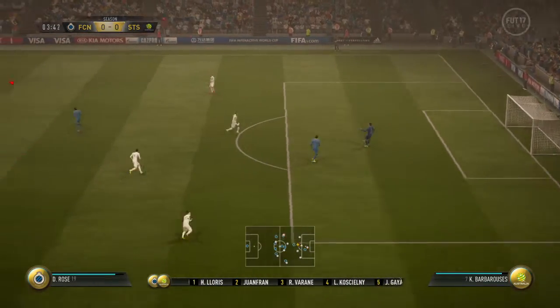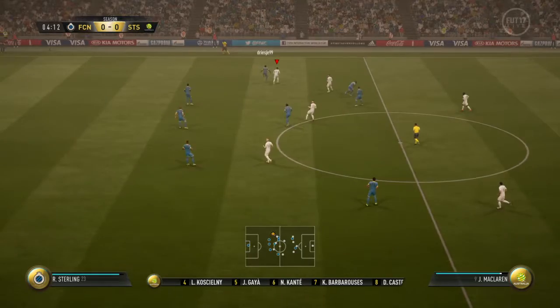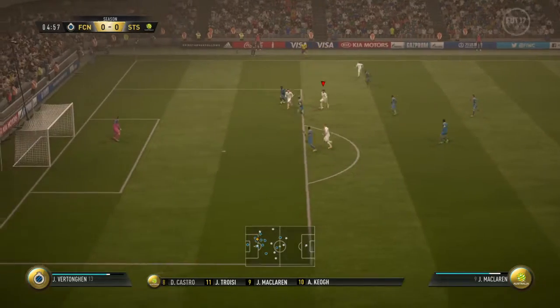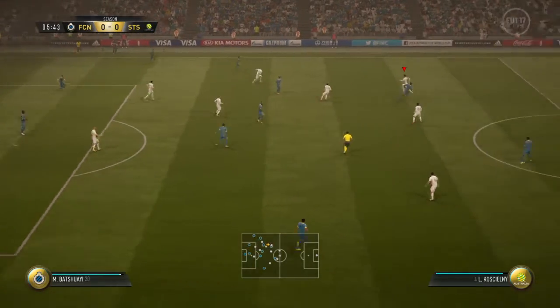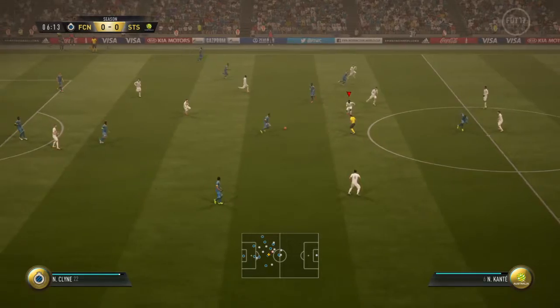Hugo Lloris is the goalkeeper. On the attack here. Here's Sterling, got on the ball in midfield, well read by the player in that part of the pitch.